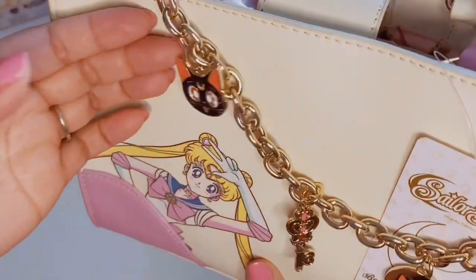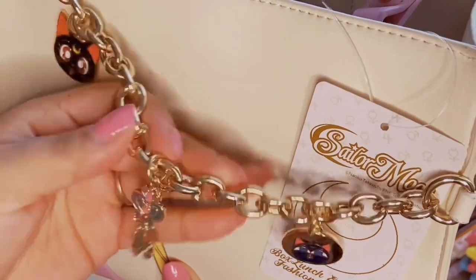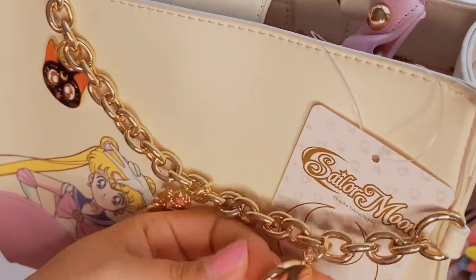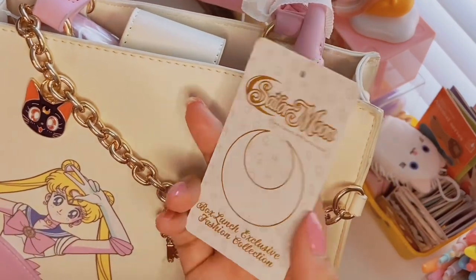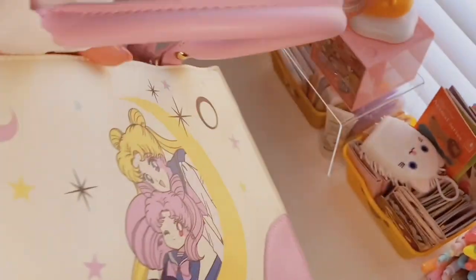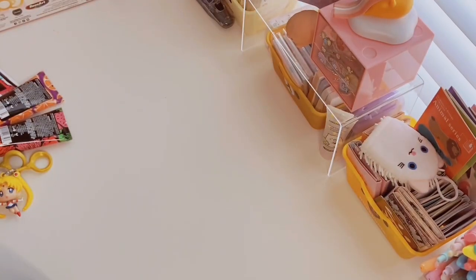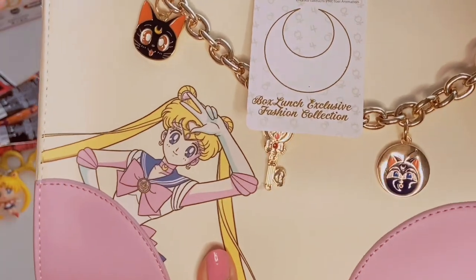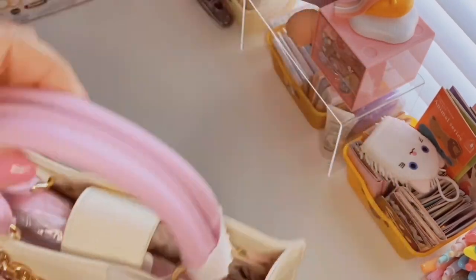I need a bag without a print just so I can really live for this one. The hardware is what really got to me — this beautiful gold chain that has Luna on it, so cute. There's also Luna P on it — super shiny and such good quality, you can feel it. This is a BoxLunch exclusive fashion collection and retails for sixty-nine ninety. I'll link it if they still have it. There was also a backpack but I heard some complaints about the print and stitching quality — mine is fine and beautiful. I'm so excited to pair this with outfits.